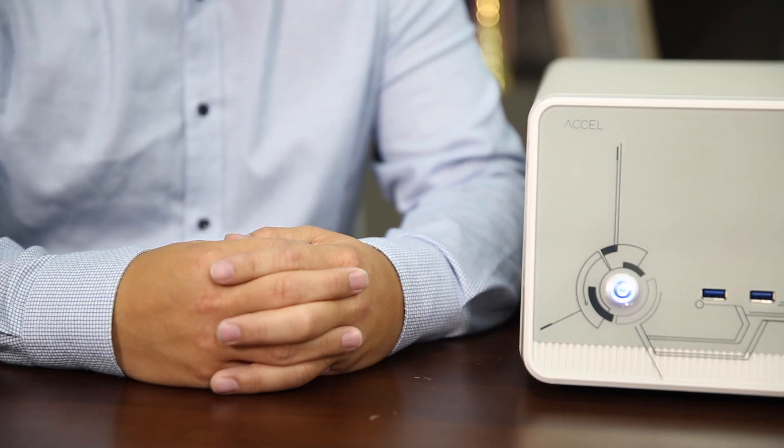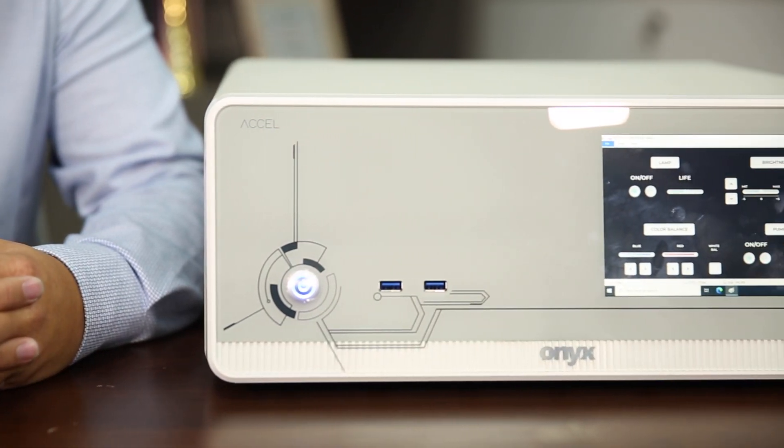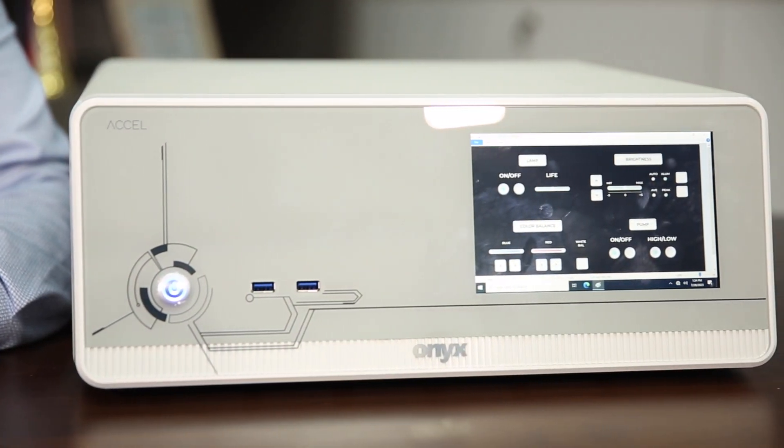Hello, this is Tony, the product manager of the medical AI product in Ones Healthcare. Today I am going to introduce our latest product called CellVM1000, which is an artificial intelligent medical computing platform.